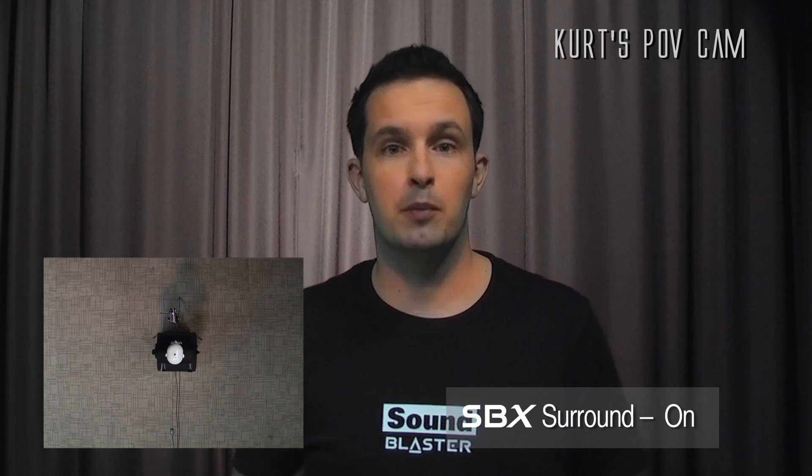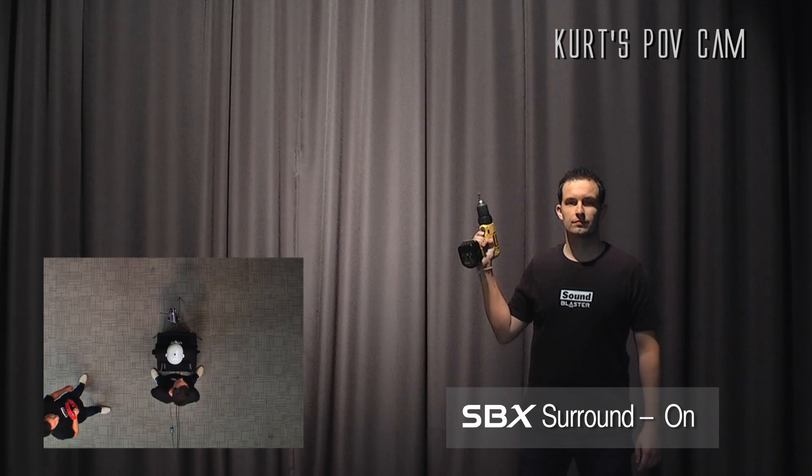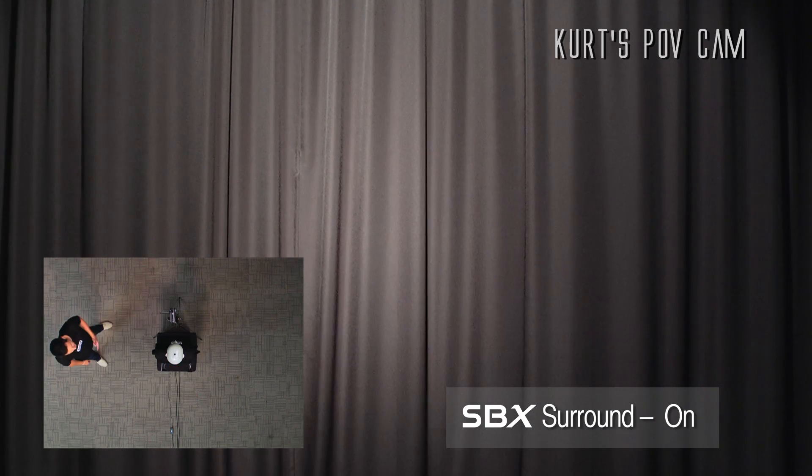Another cool thing is because our 3D Surround technology is so accurate, you'll actually believe that I'm right next to you. But our 3D Surround technology doesn't just process one sound at a time — it processes several. That is SBX 3D Surround.